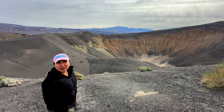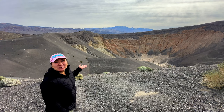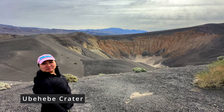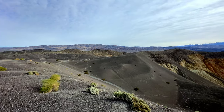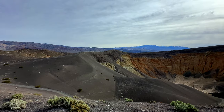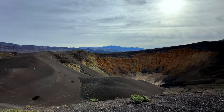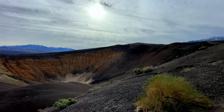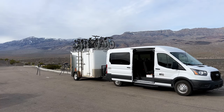I love ube, but this is a different kind of ube — this is the Ubehebe Crater, which used to be a volcano. You can walk all the way around the crater and there's still a lot of volcanic ash everywhere. You can also bike all the way around.